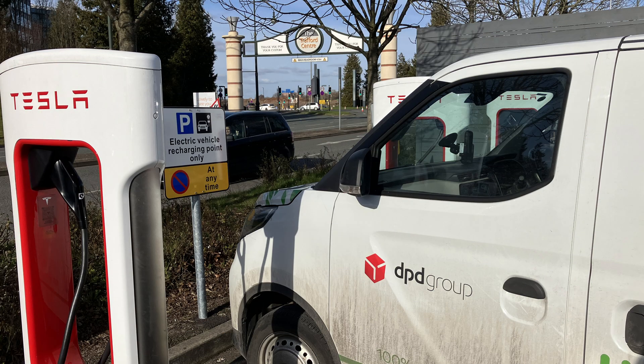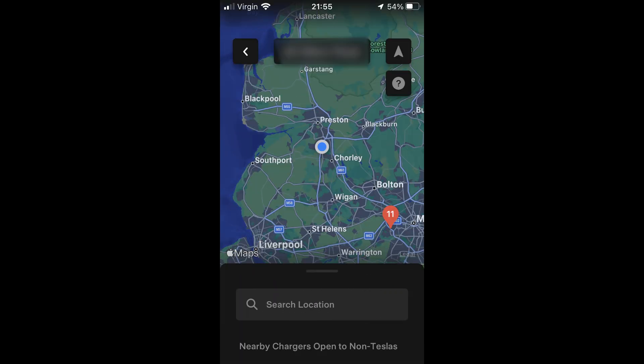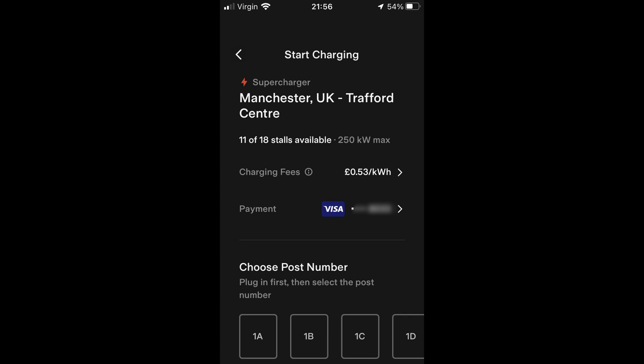The main differences for non-Tesla drivers are that your display may not show Tesla superchargers. If it doesn't, you will need to use the Tesla app on your smartphone to find them. Your car is unlikely to automatically precondition on the way there, and the plug-in procedure is different. You will need the Tesla app on your phone. On arrival, open the Tesla app, select the 'charge your non-Tesla' icon, and it will show your location, the price, and a link to joining as a member, which costs £10.99 a month but offers large discounts.